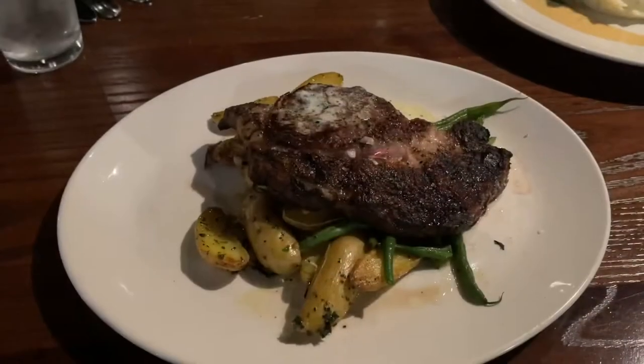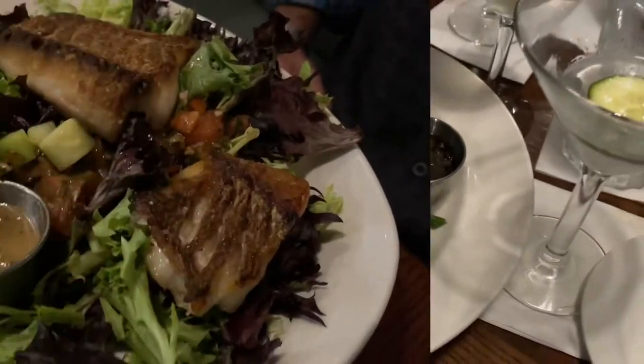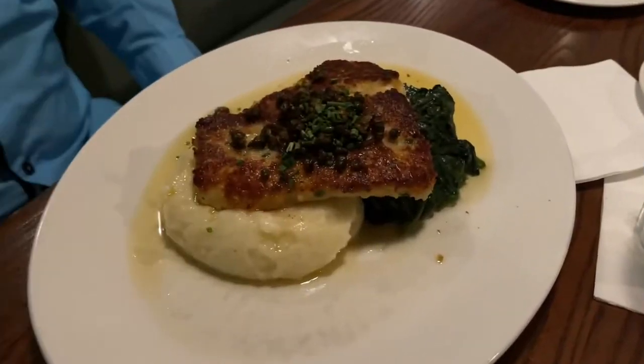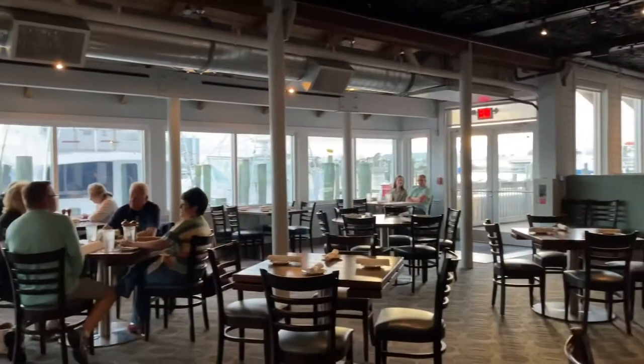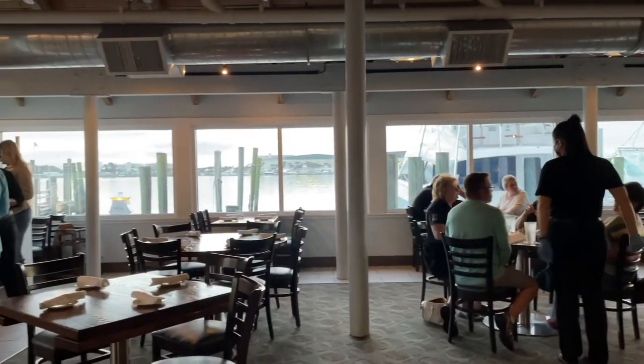Dinner is served with steak, scallops, salmon salad, and the grouper piccata. And here's that view of the waterfront that the locals love so much.